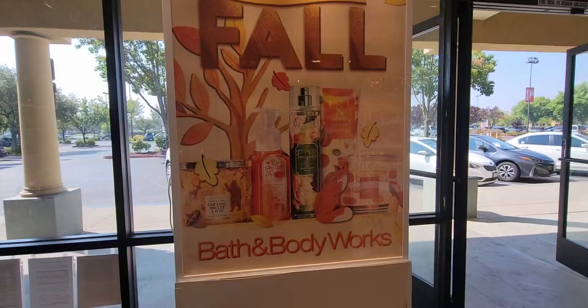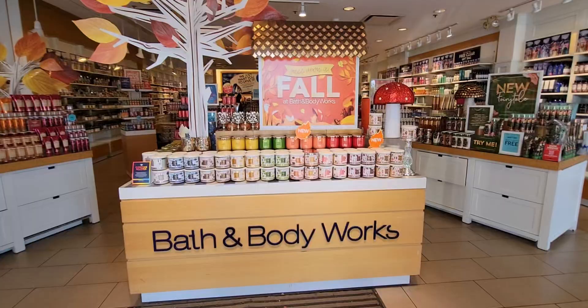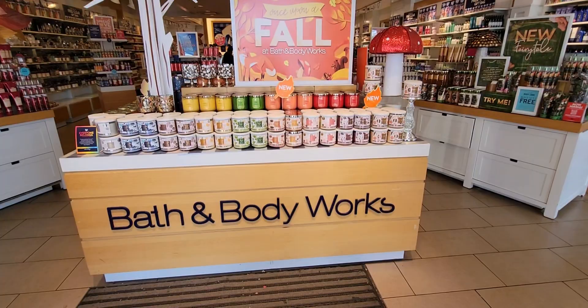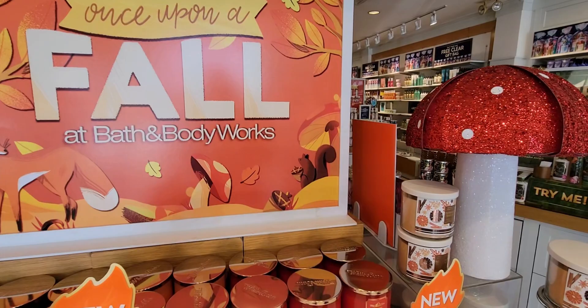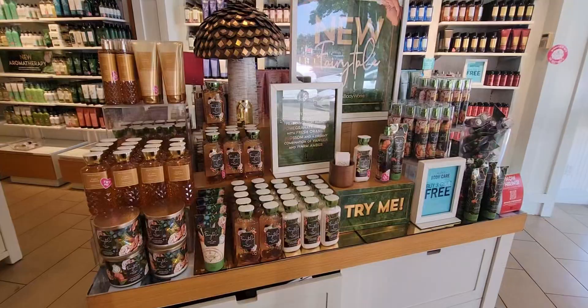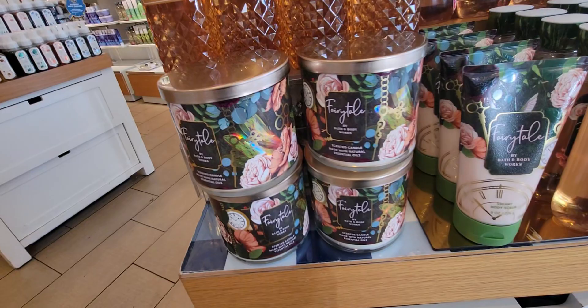Hi friends, welcome back to my channel! Look what is behind me — Fairy Tale has officially landed at the store. Once Upon a Fall is the new poster they have up. Caramel brûlée latte and some of the new highlighted fall items are featured. This display is gorgeous — so inviting. I love the sparkly red mushroom spinning around. The Once Upon a Fall display at Bath & Body Works has leaves and foxes, and this whole table display is so cute.